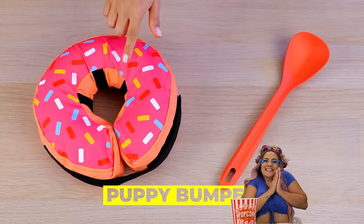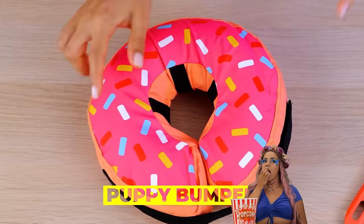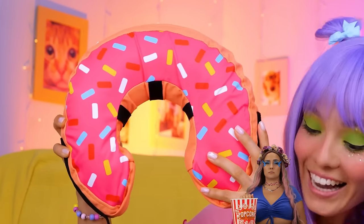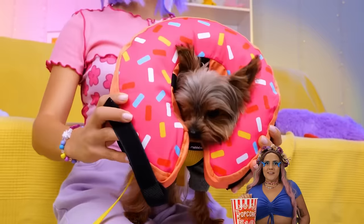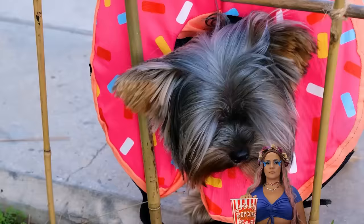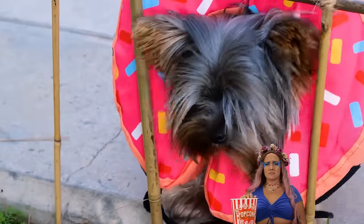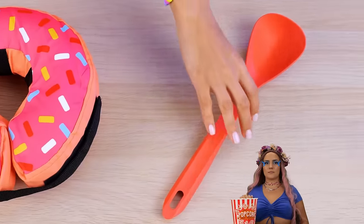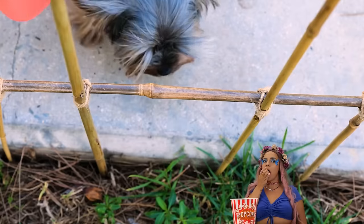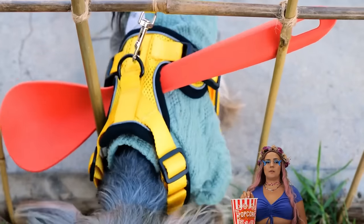Now for a puppy bumper. Start with the donut — after all, who doesn't love donuts? Open up and stick your pup inside. Now that fence is nothing to worry about. Now try a spoon — just add to a harness. Like a cone of shame, but without the shame.